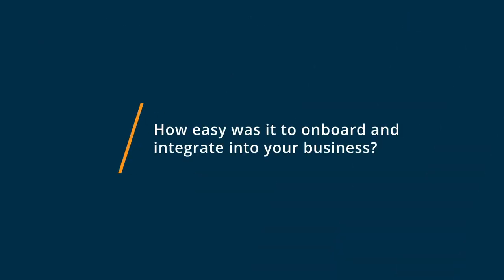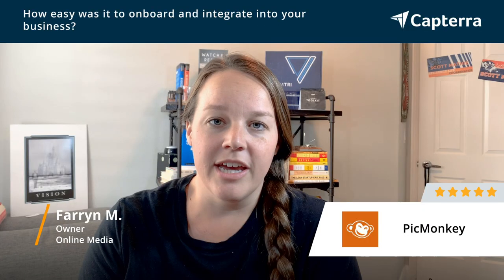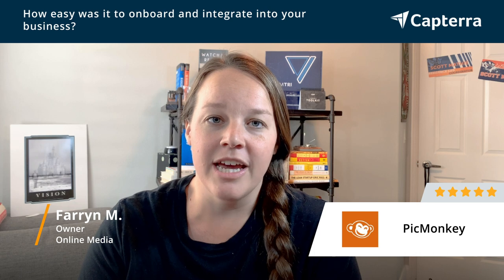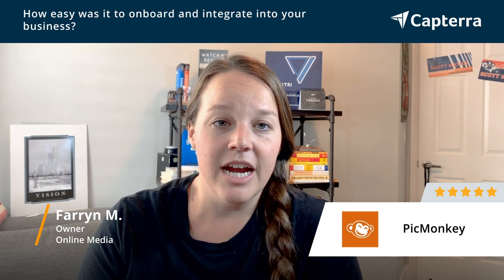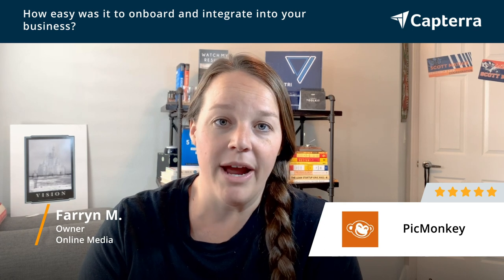Getting started with PicMonkey is super easy. You just log in with basic account information, and then once you're in the program it's pretty user-friendly from there and easy to get started right away.